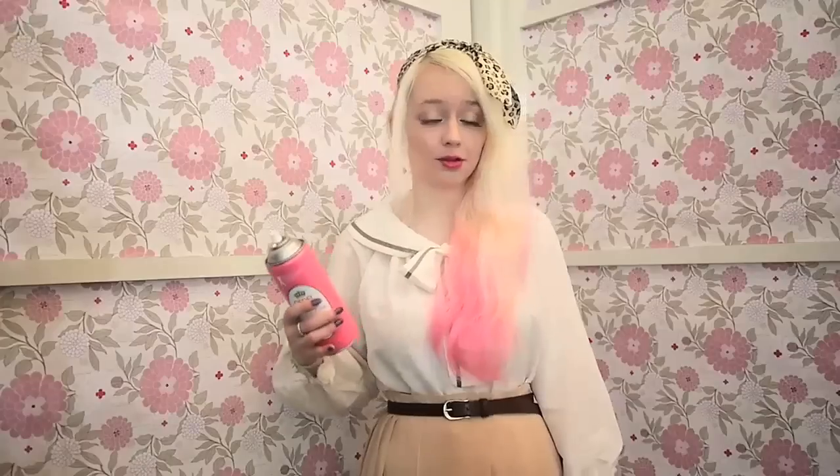Pretty much the only thing I ever use in terms of actual hair styling products is hairspray. The thing I like about it is that it's brush-out. So you can spray it in your hair, put it in really thick — I mean, you don't have to because it's pretty good at holding — but if you want to, you can spray layer upon layer. And then at the end of the day, you don't have to wash your hair — all you have to do is brush it gently out, which is great for people like me who hate washing their hair.